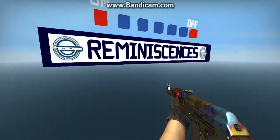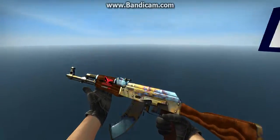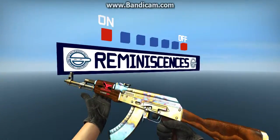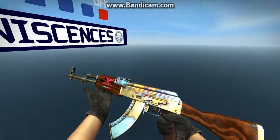It's DJ DriftDog here, and today I'm going to be showing you my AK-47 Case Hardened. It's field tested and it's got a decent amount of blue on it.